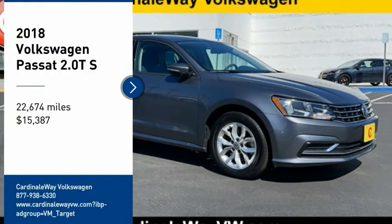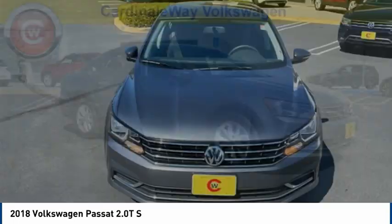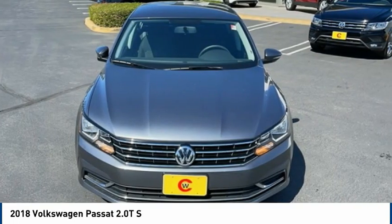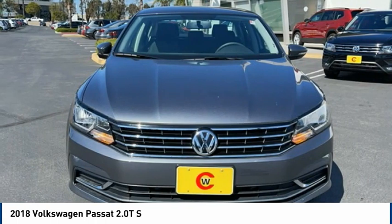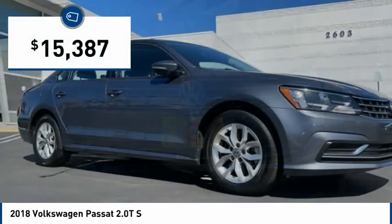We are pleased to show you the 2018 Passat. The Volkswagen Passat is roomy and powerful. It is a supple and controlled ride with a quiet and comfortable ride. Volkswagen brings it all together and is priced below $20,000.